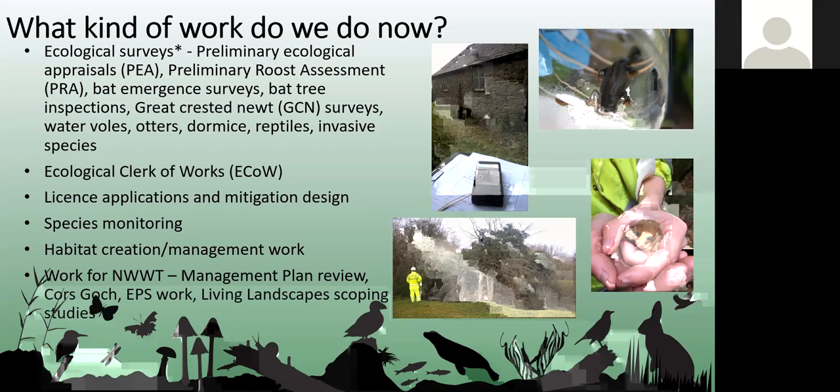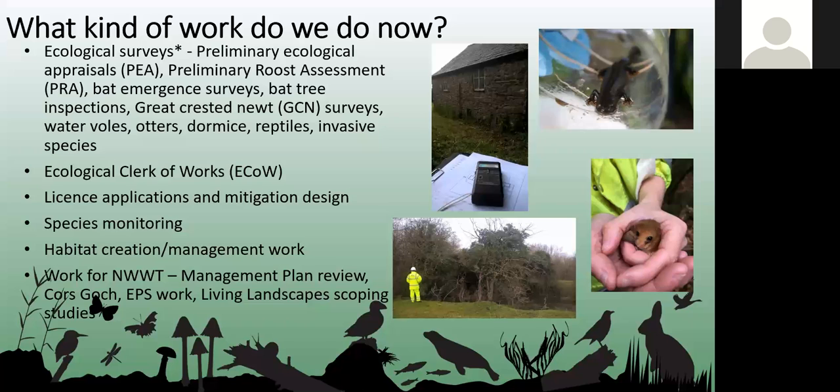We also do quite a bit of work for the Trust themselves. Unlike other staff within the Trust we work on contracts which vary all the time, giving us flexibility. We've done things like scoping studies for living landscape projects, management plan reviews for nature reserves, managed the Corwas Gorge project — where we had just under a quarter of a million pounds to spend in about five months — and species work such as great crested newt surveys.